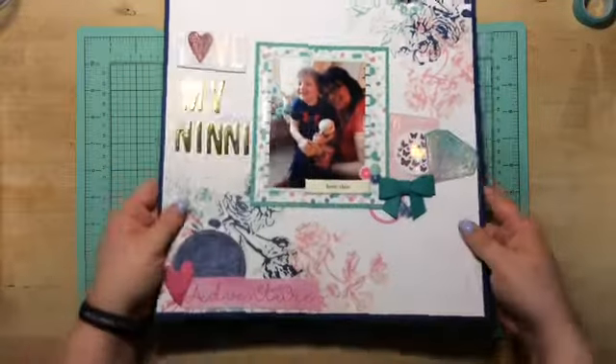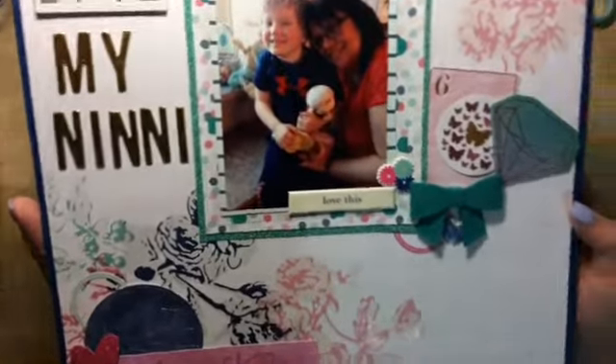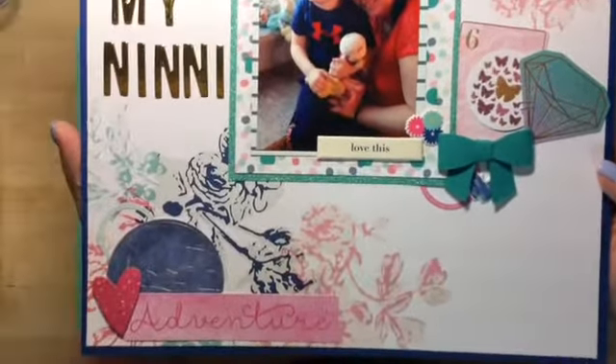Next is Asher with Nini, and this one is called 'Love My Nini.' So much fun.